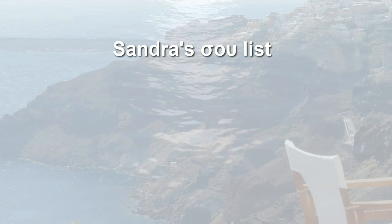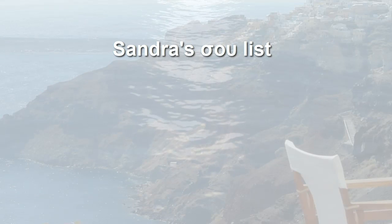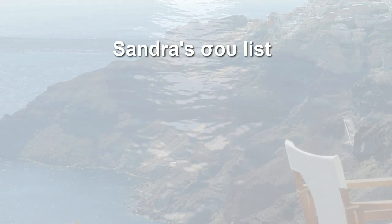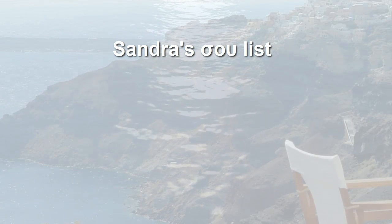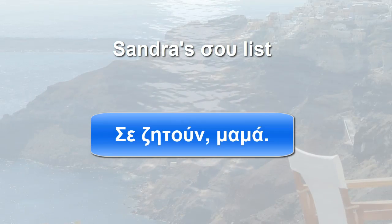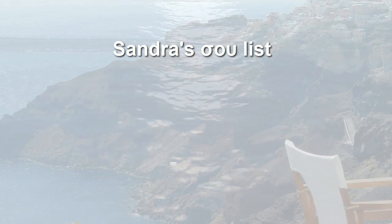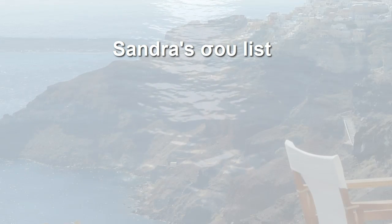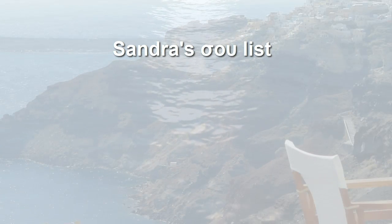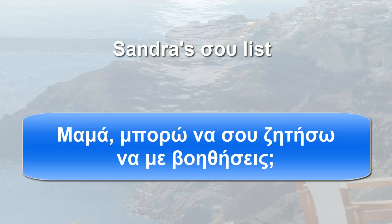To ask for someone or something: ζητάω. First a sentence where I use σε — 'They're asking for you, mom': σε ζητάνε, μαμά. The mom is the direct object here. Then with σου: 'Mom, can I ask you to help me?' — μαμά, μπορώ να σου ζητήσω να με βοηθήσεις?